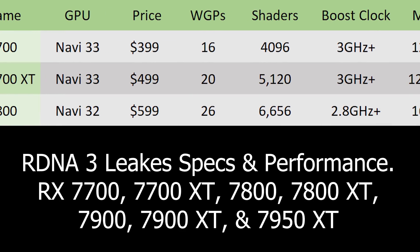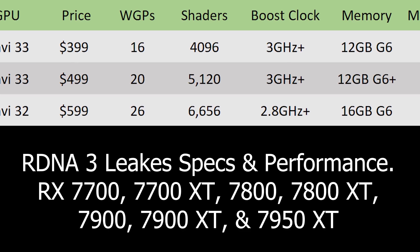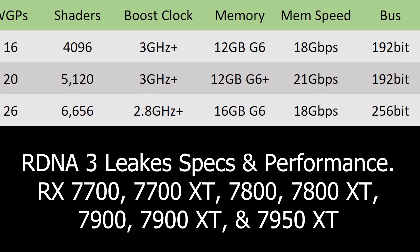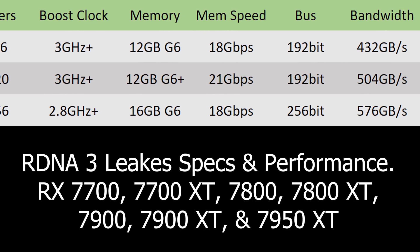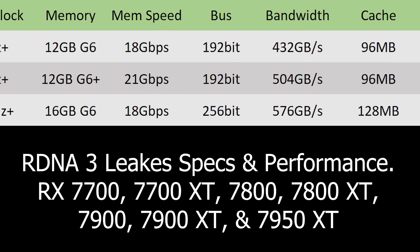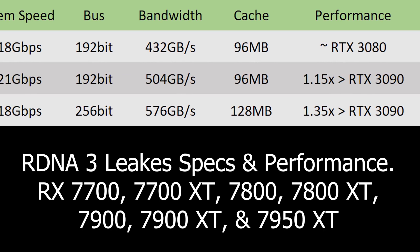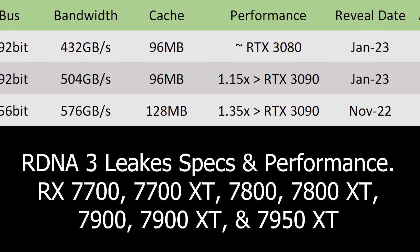Moving on to stuff coming out a little bit sooner — the RX 7800, based off of the Navi 32 die, should come in at around $600. It will have 26 work group processors for 6,656 shaders, a boost clock of 2.8 GHz plus, 16 GB of G6 memory running at 18 GB/s on a 256-bit bus for 576 GB/s of memory bandwidth, with 128 MB of cache. I'm expecting it to be around 35% faster than the RTX 3090, revealed around November 2022 with availability in December 2022.